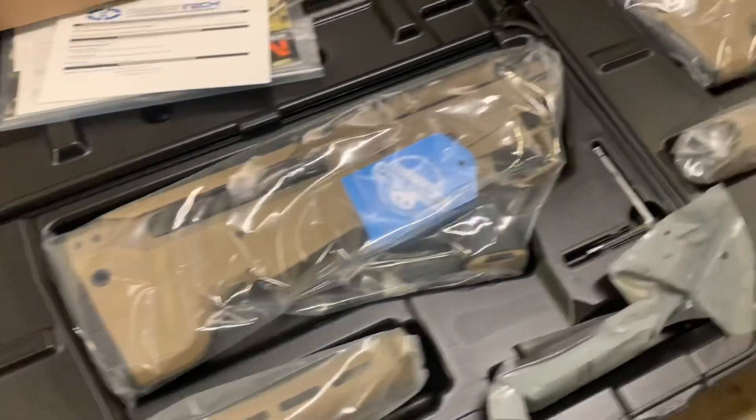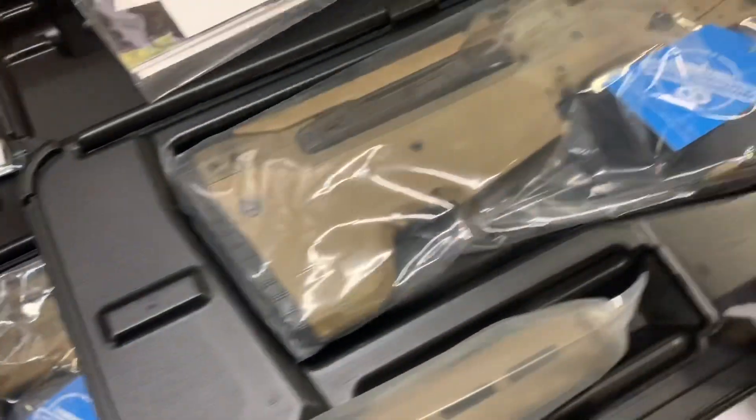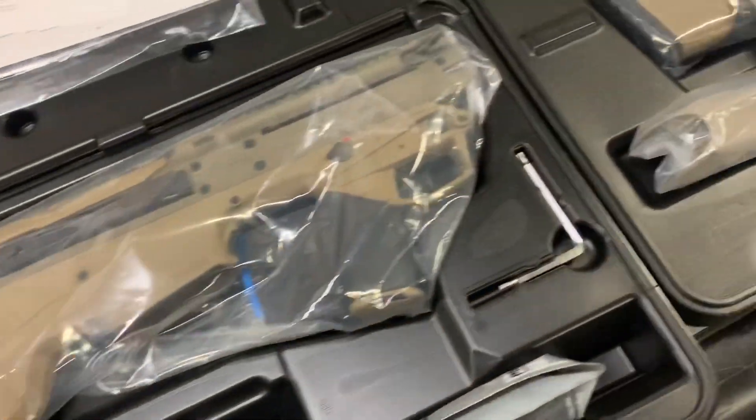Our second batch is scheduled to ship out tomorrow, and we will continue shipping the following batches next week.